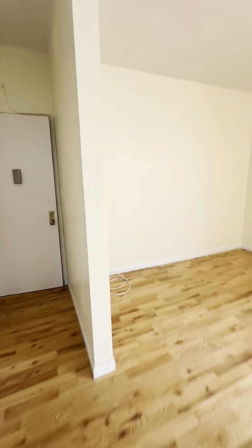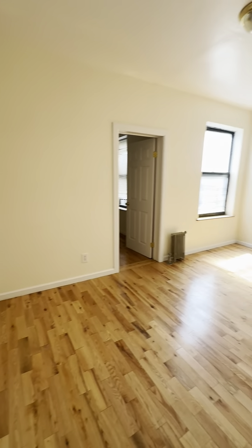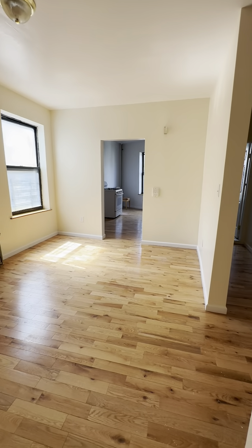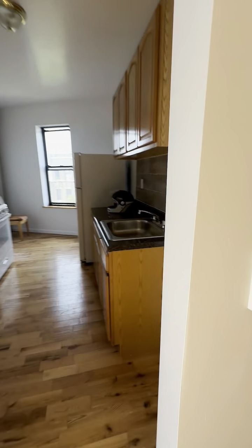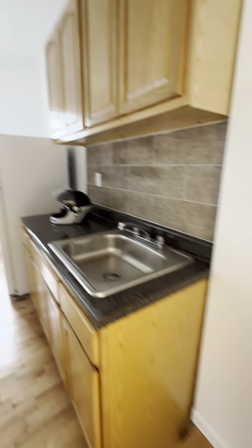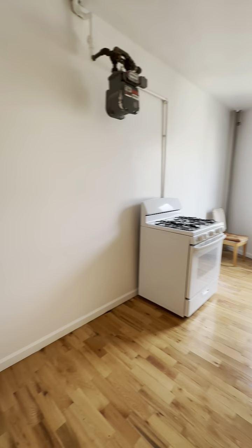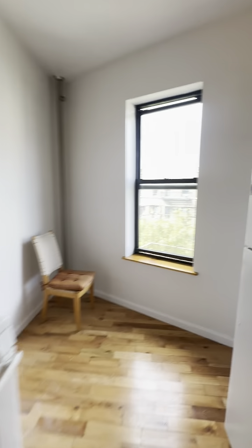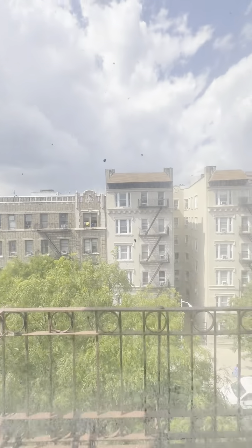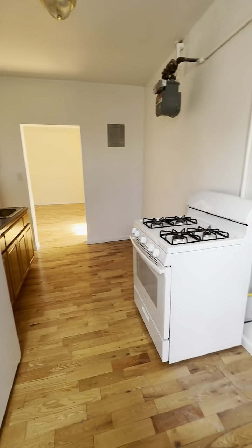Big bright living room — wait till you see the size of this eat-in kitchen, I love it. Kitchen has a west window, full-size refrigerator, and gas range.